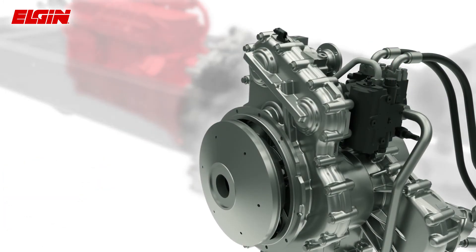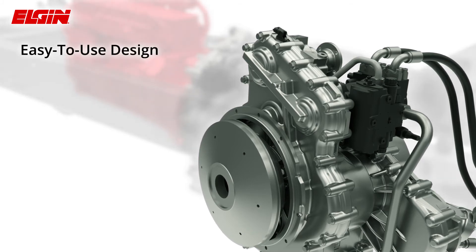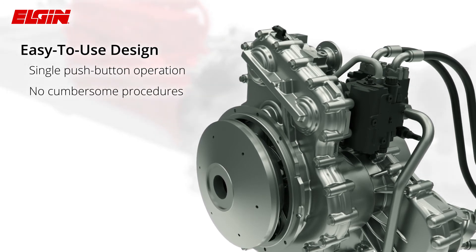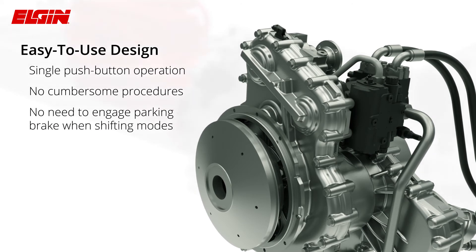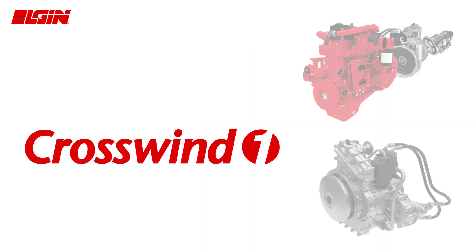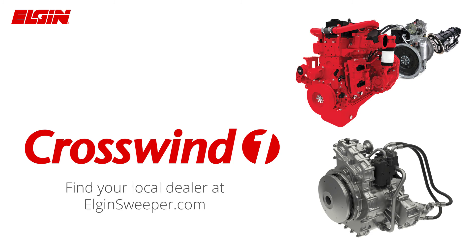The Crosswind, with single-engine technology, is a simple system that's easy to use, with single push-button, on-the-fly operation. With no operationally cumbersome procedures, and no need to engage the parking brake, it's easy to learn and quick to operate, resulting in increased productivity. For more information on the Crosswind with single-engine technology, please contact our local dealer today. Our dealer representatives will proudly demonstrate how simple single-engine technology will add value to your sweeping operations.